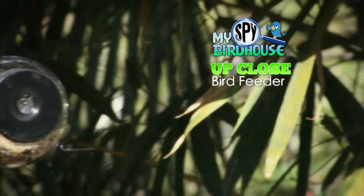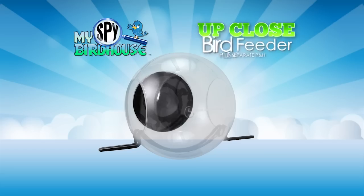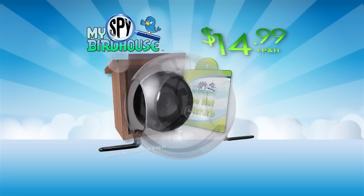As a bonus, we'll include the My Spy Up Close Bird Feeder that attaches right to your window for even more bird watching fun. Plus separate processing and handling. Here's how to order.